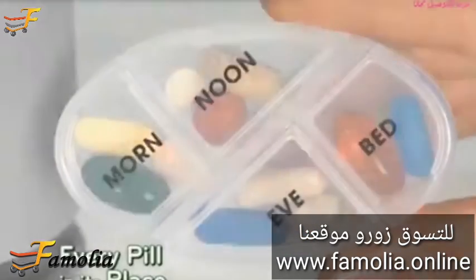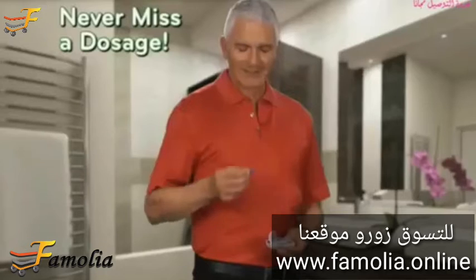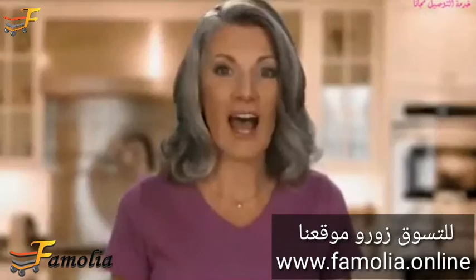Look, every pill in its place for the whole week for instant, easy dispensing. No more getting medicine confused. Never miss a dosage. With PillPro, I know exactly which pills to take and when, and I can carry it anywhere. I love it.